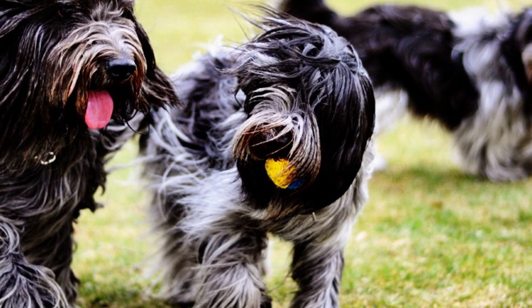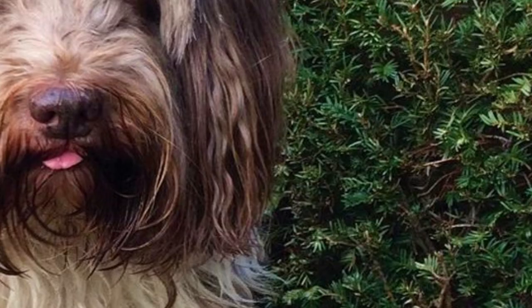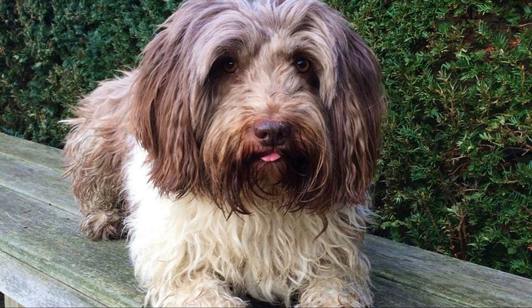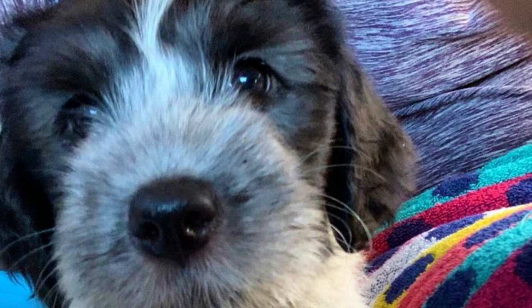This is a medium sized dog breed with light build. Because of the shaggy coat the Schapendos does look heavier than it actually is. The average height is between 40 to 50 centimeters, which is 15 to 20 inches, and weight is typically between 12 to 25 kilograms, which is 26 to 55 pounds. Females are naturally a little bit smaller than males.